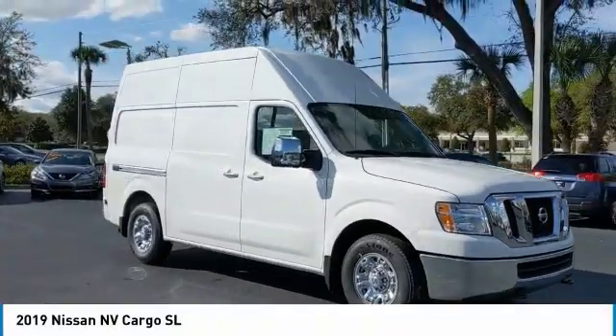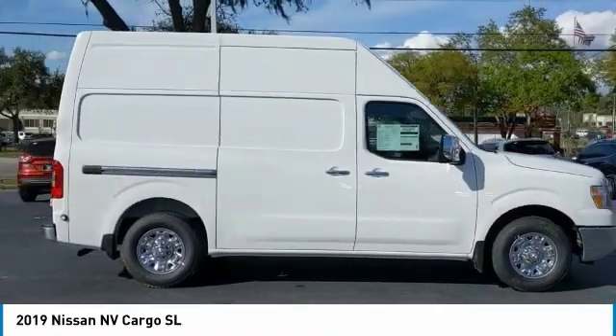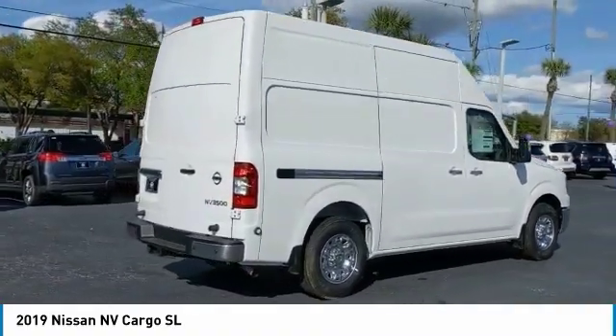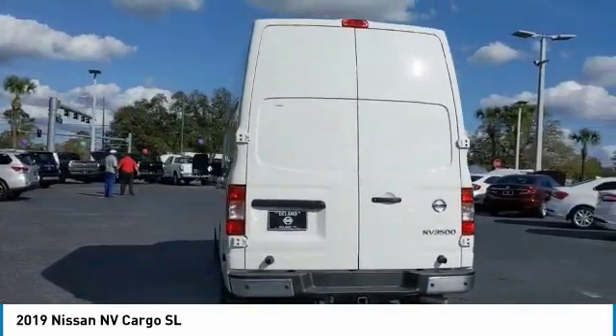Make a great choice today with the 2019 NV Cargo. The Nissan NV Cargo is a mixture of functionality, efficiency, and performance. A wide variety of styles allows you to pick the perfect match for your needs. Here are some of this vehicle's great options.